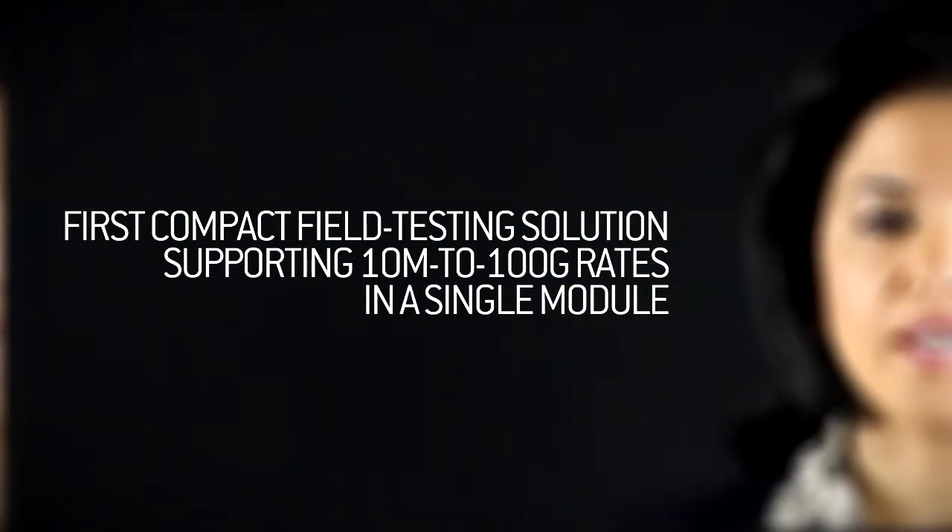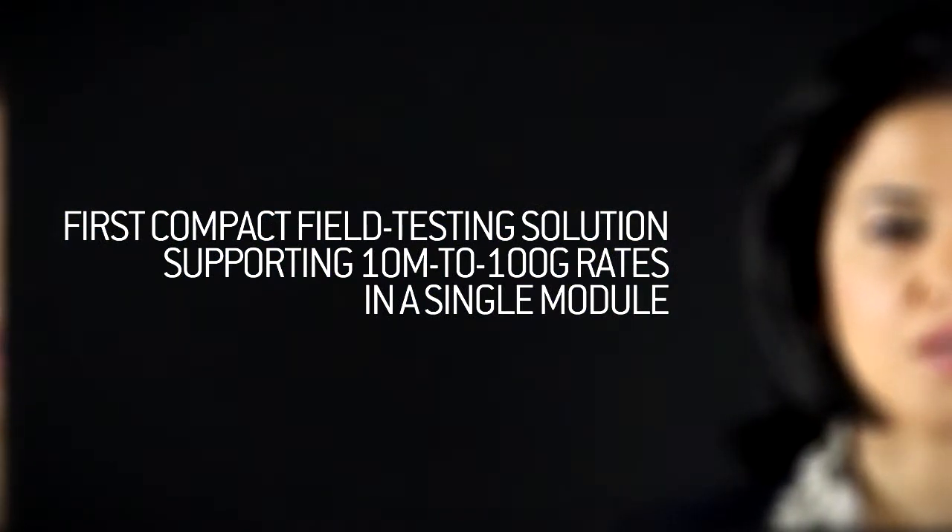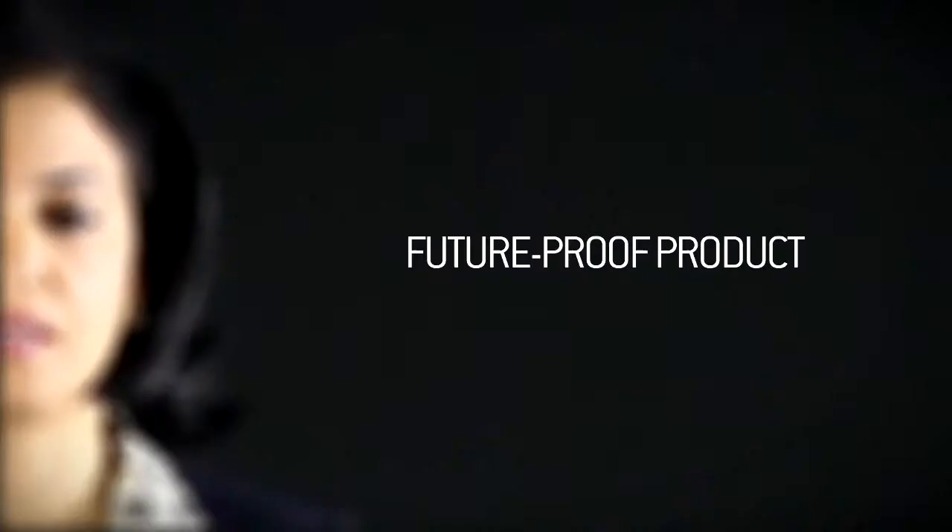First, it is the only compact field testing solution supporting 10-meg to 100-gig rates in a single module, addressing all 40-gig, 100-gig field upgrades and lower-rate client services turn-ups, and covering a wide range of technologies including SONET/SDH, OTN, and Ethernet.